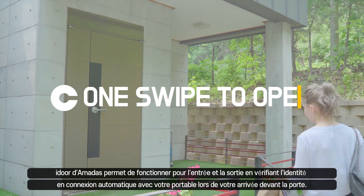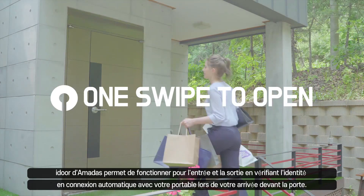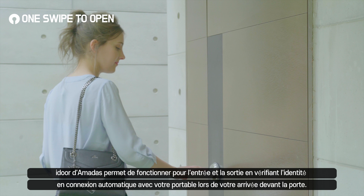When you walk up to the door, Amadas automatically connects to your phone, verifies your identity, and sets to unlock so that only you can have access.